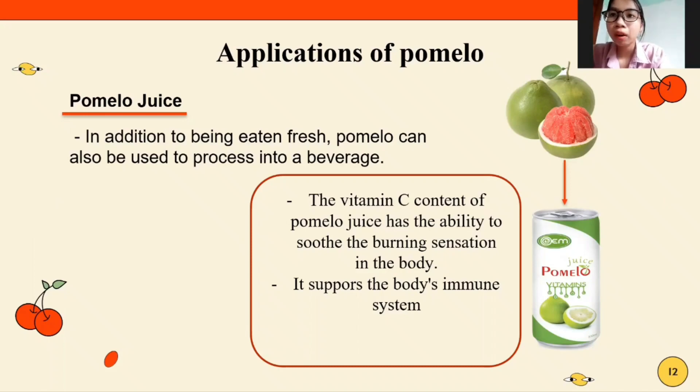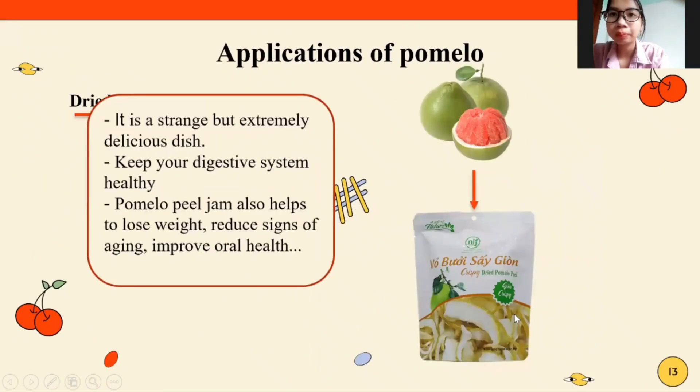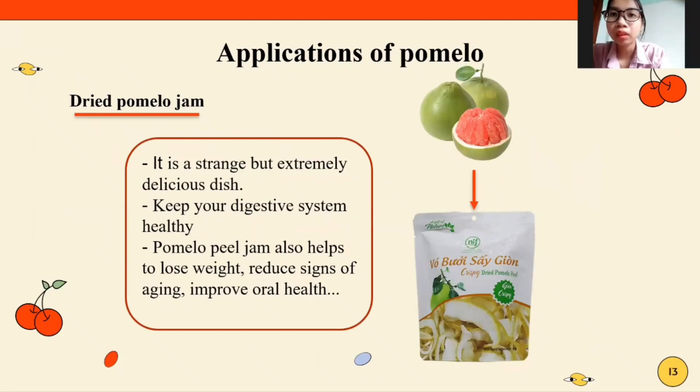Pomelo juice supports the body's immune system. It is a drink that is extremely delicious and keeps your digestive system healthy. Pomelo juice also helps to flush out waste, reduce signs of aging, and improve oral health.